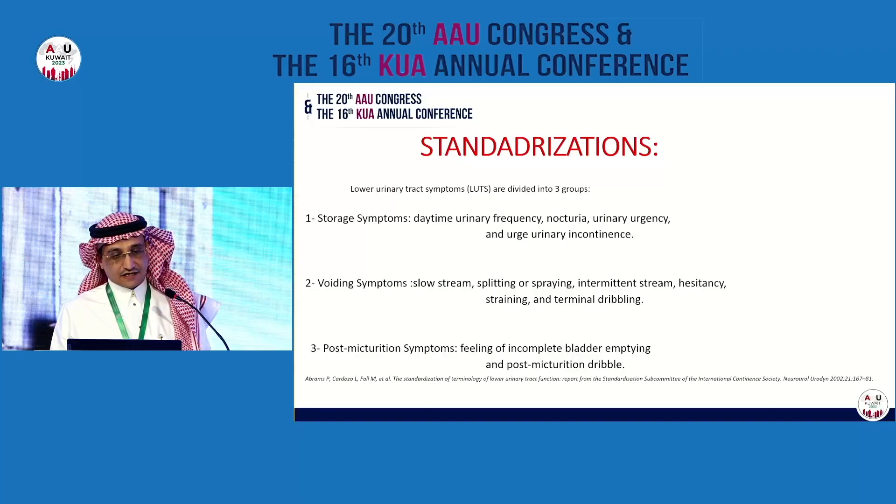We now move to the second presentation. We invite Dr. Yahya Azwani to present on the management of lower urinary tract symptoms in young male adults. He is head of the Section of Urology at King Abdaziz Medical Center, Ministry of National Guard, Riyadh, and also a Professor at King Saud Abdaziz University. Good morning. Thank you, Chairman. It is an honor to present in this meeting. I would like to thank our colleagues from the Kuwait Urology Association and from the Arab Urology Society for their kind invitation.